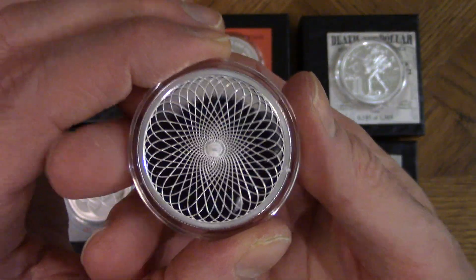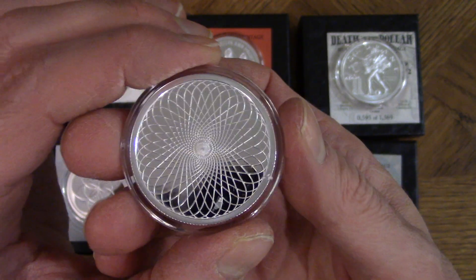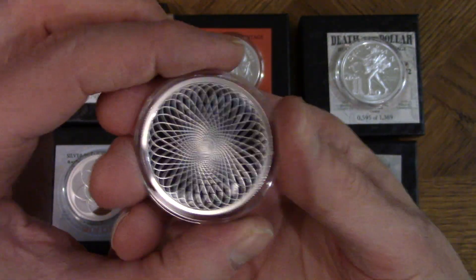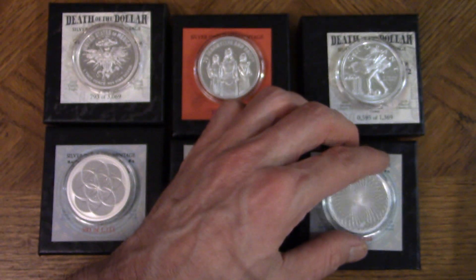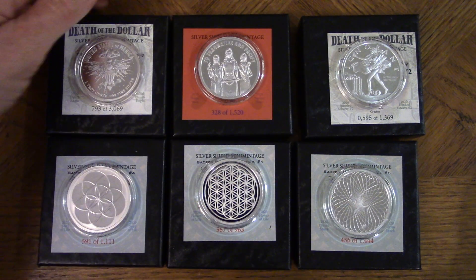I'm making this video in December 2020, so the price of silver is around $25–26 an ounce. I'm betting that silver is going to skyrocket and these pieces will just rocket on top of a rocket.